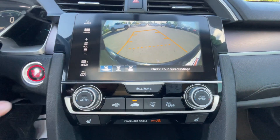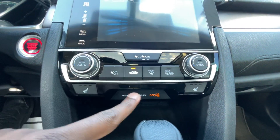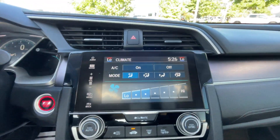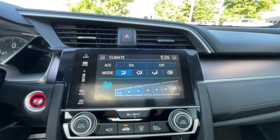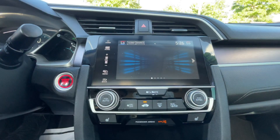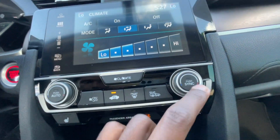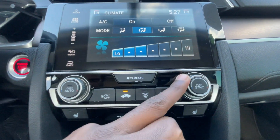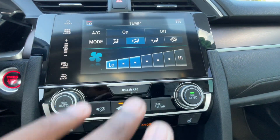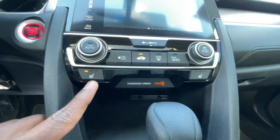There's the backup camera with guidelines that follow as you turn the steering wheel. For the climate controls we get dual automatic climate. One thing I can't stand is you have to go into the screen to get to your fan speed and fan direction — everything has to be controlled through the screen. I like that you can turn the fans on or off directly, but it's annoying having to pull it back up to adjust fan speed. The defrosters are readily available and you do get three-stage heated front seats, which is nice.